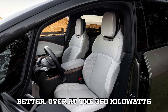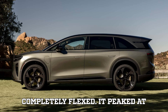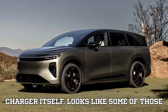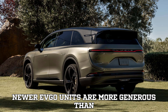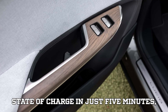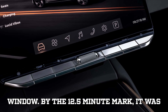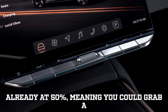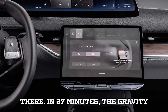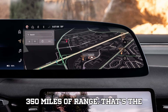Over at the 350-kilowatt EVEGO station, the Lucid Gravity completely flexed. It peaked at 375 kilowatts — actually higher than the rated output of the charger itself, suggesting some newer EVEGO units are more generous than advertised. The Gravity hit 0% to 25% state of charge in just 5 minutes, adding about 100 miles. By the 12.5-minute mark it was already at 50% — enough to grab a latte and be back on the road with over 200 miles of range. In 27 minutes, it hit 80% charge, translating to over 350 miles.